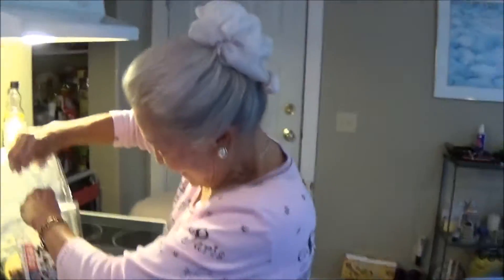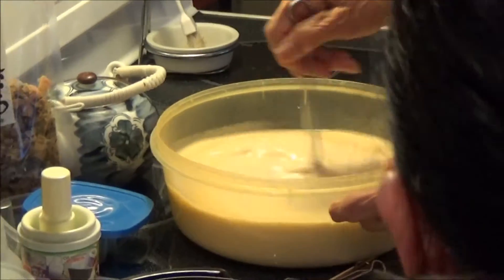Kiyo-san making takoyaki. We're so excited. If you're Japanese, it won't be. Kiyo Dai-sensei.